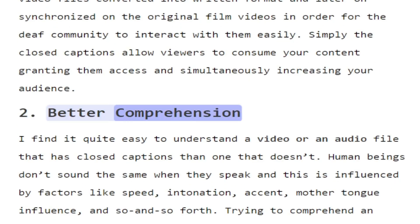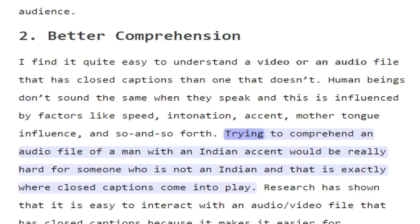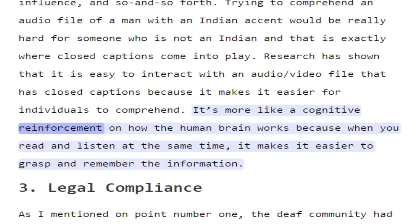2. Better Comprehension. It is quite easy to understand a video or an audio file that has closed captions than one that doesn't. Human beings don't sound the same when they speak, and this is influenced by factors like speed, intonation, accent, mother tongue influence, and so forth. Trying to comprehend an audio file of a man with an Indian accent would be really hard for someone who is not Indian, and that is exactly where closed captions come into play. Research has shown that it is easy to interact with an audio/video file that has closed captions because it makes it easier for individuals to comprehend. It's more like a cognitive reinforcement on how the human brain works, because when you read and listen at the same time, it makes it easier to grasp and remember the information.